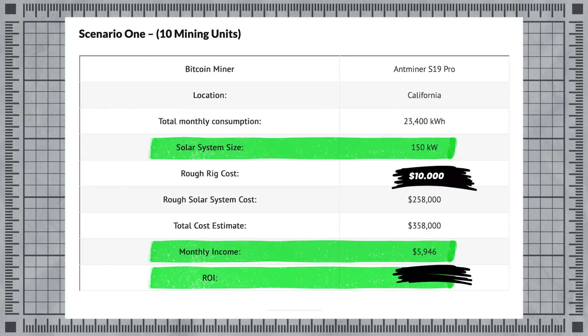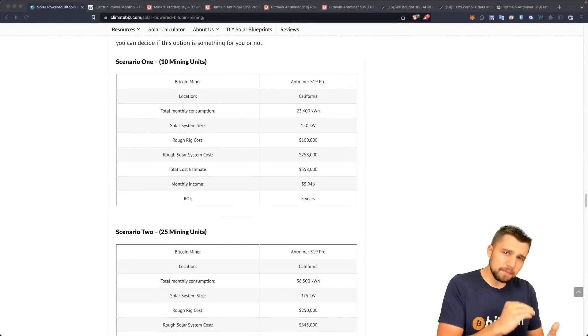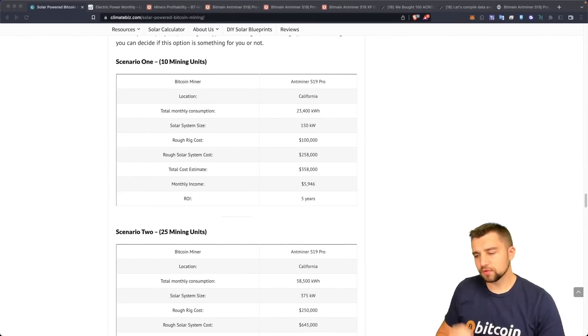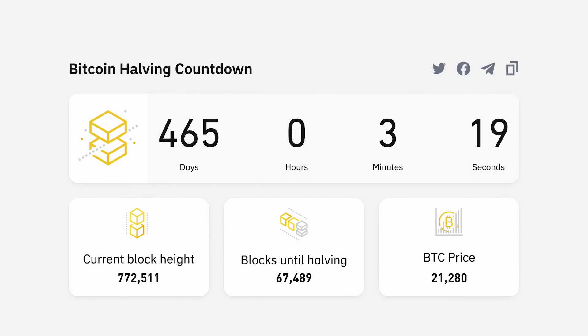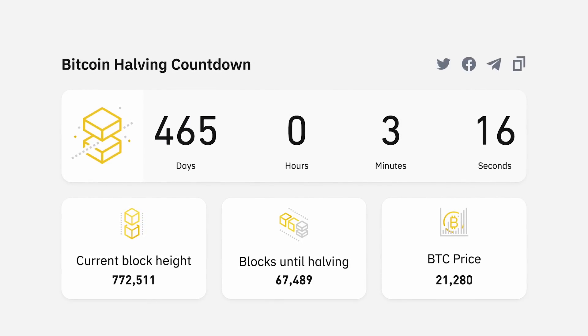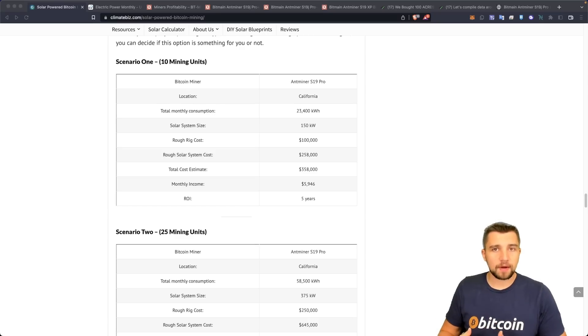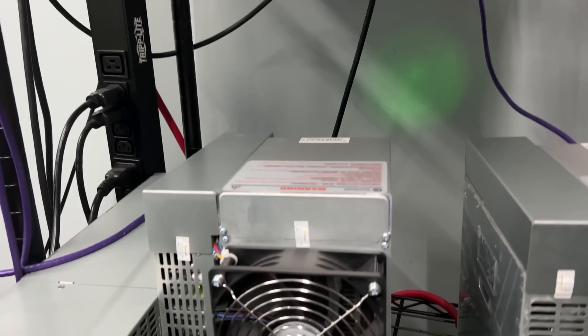Your break-even period would actually be projected to be about 10 years right now — that's a long time. But keep in mind Bitcoin is low; all you need to do is hodl some coin and things go decently and that number will dramatically decrease. There's also the Bitcoin halving on the horizon, which reduces the amount of Bitcoin you mine per day by half. However, all new Bitcoin all-time highs have been preceded by a new Bitcoin halving.